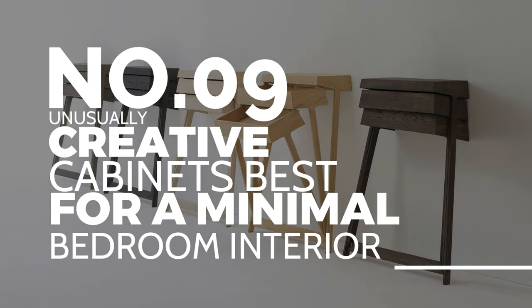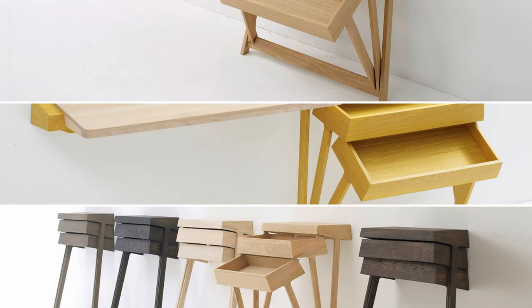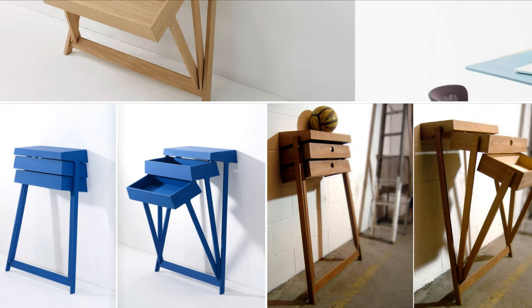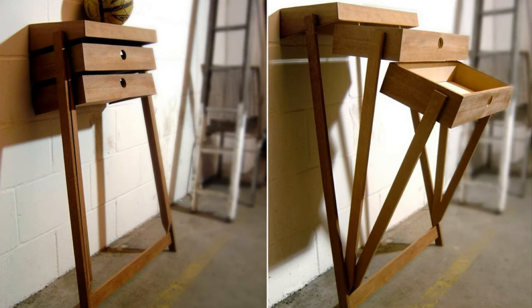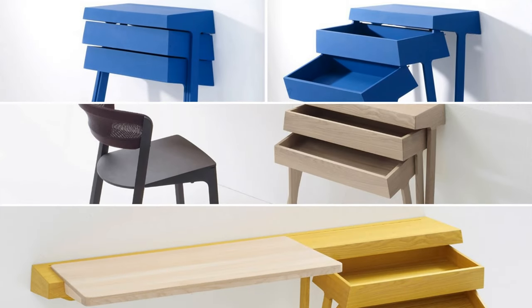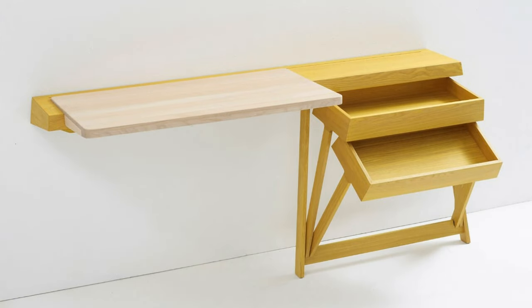Number 9: Unusually creative cabinets, best for a minimal bedroom interior. This unique wall-mounted cabinet by Raw Edges for Arco only uses two legs as support and has enough drawers for your small bedroom. The legs have hinges to attach the drawers instead of a sliding system, which makes it easy to find things quickly. It also comes with an extended desk, making it a space-saving, budget-friendly, convenient, and eye-catching option.